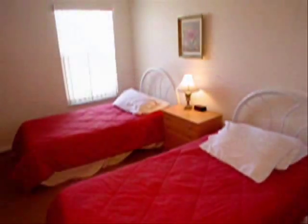Let's have a look at the fifth bedroom. Again, another nice sized room with a full closet.